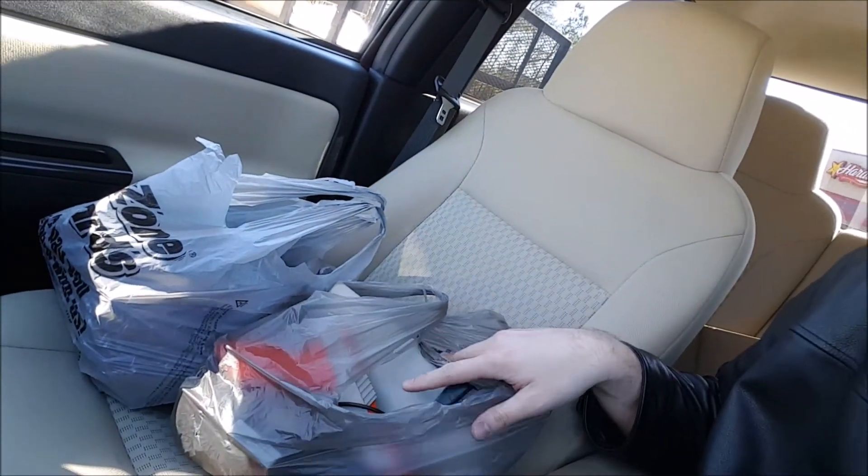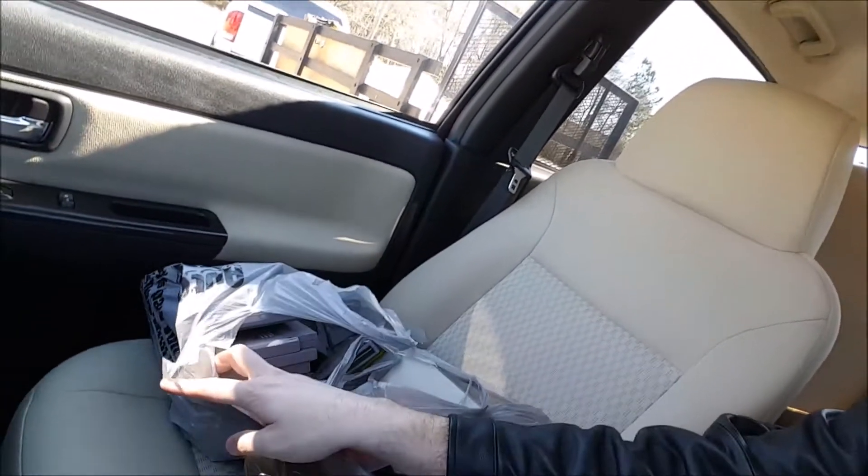That Crown Vic just pulled away. Fast and easy transaction, $40. I got a Nintendo console, zapper gun, two controllers, and a whole bunch of games. We'll go over it when we get back to the house.